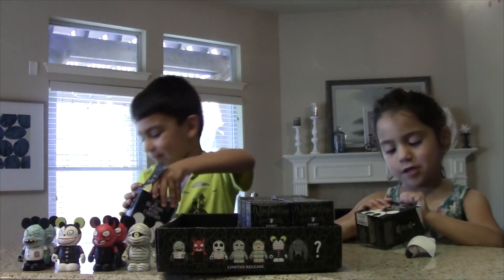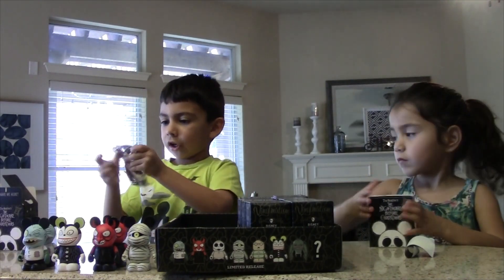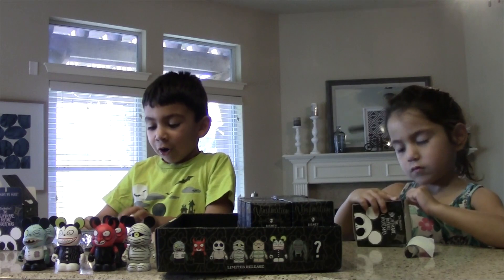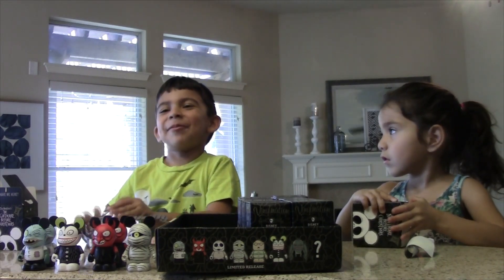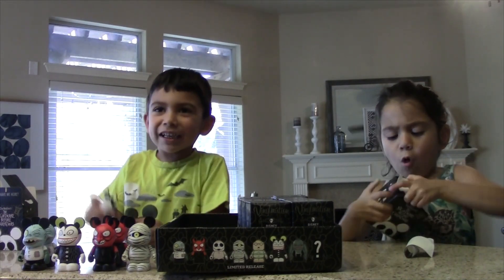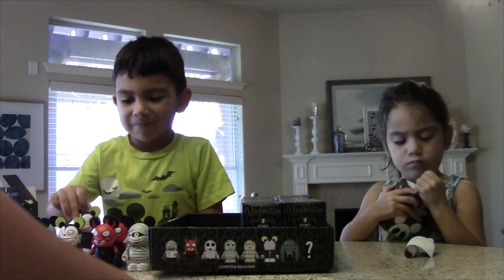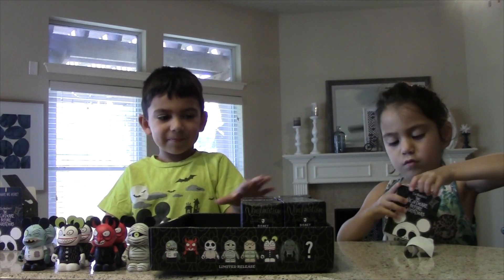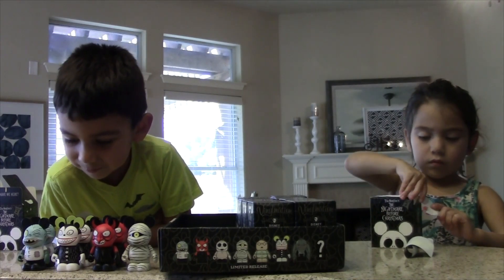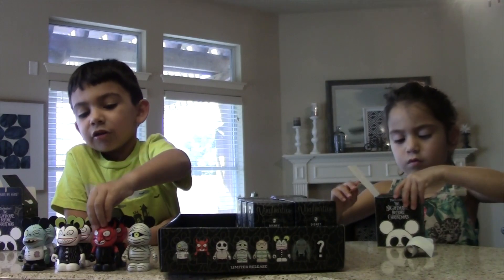I'm picking this one. Let me see if I can find another one. I can't open it. We got a double. Got another scary teddy. We need to find a mystery guy. Well, there's a box, a case of 16, and there's eight total. I'm pretty sure we were going to get doubles. So far no Jack, no little boy, no bat, and of course no mystery.